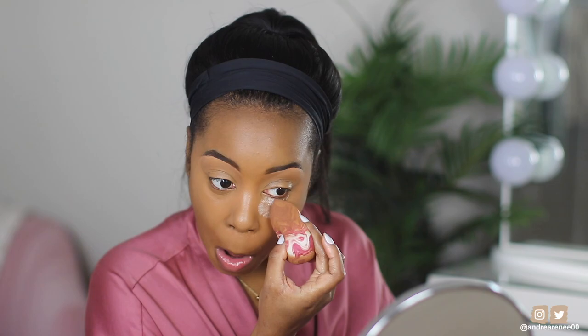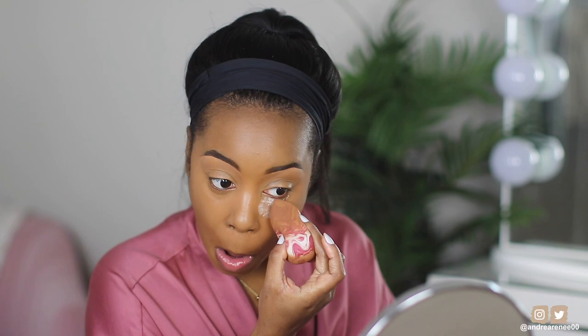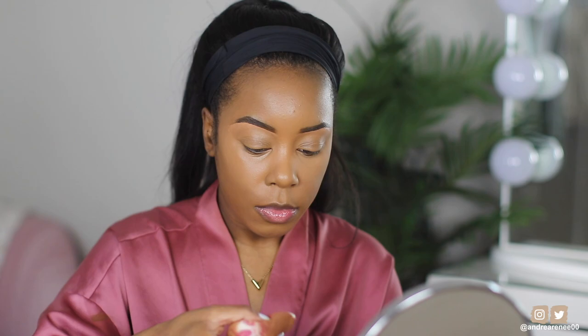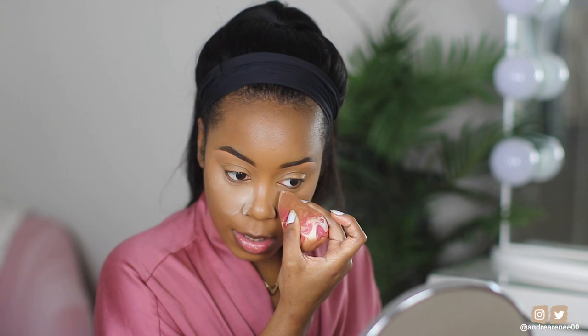Alright, I'm gonna take the sponge and try this. I want to blend in my concealer and tap it in. I really don't want to mess up my complexion. Hopefully it's not too luminous — hopefully it sets the way I need it to. I can already see the luminosity. I don't really care for powders that give me a glow, especially if I'm setting my concealer with it. But I mean, I wanted to try this out.